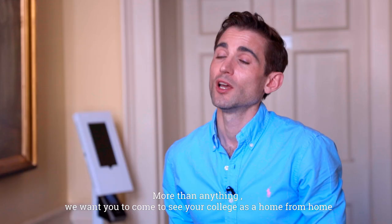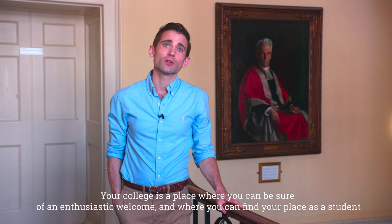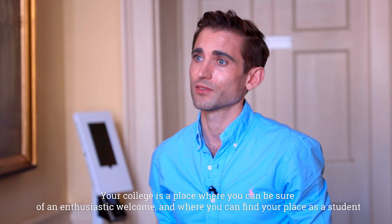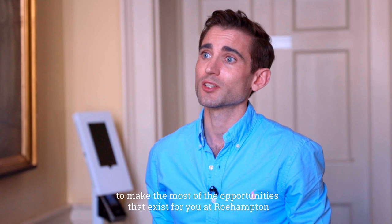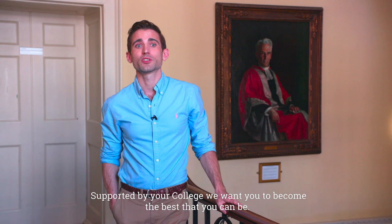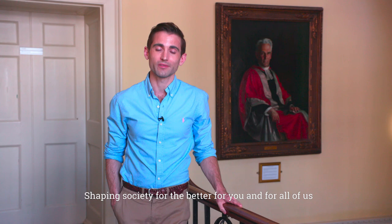More than anything, we want you to come to see your college as a home from home — a community in the fullest sense of the word. Your college is a place where you can be sure of an enthusiastic welcome and find your place as a student. We'll encourage you to learn and grow, make the most of the opportunities at Roehampton, and become the best that you can be — achieving your goals and going out into the world as a leader, shaping society for the better.